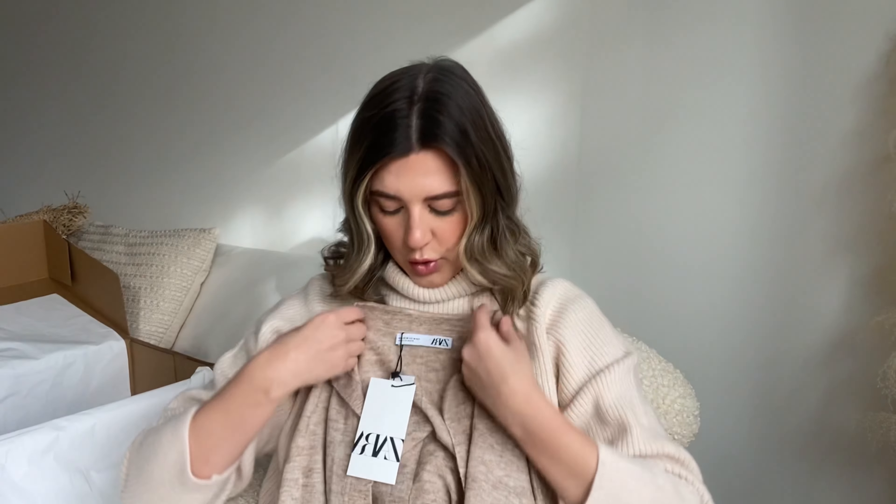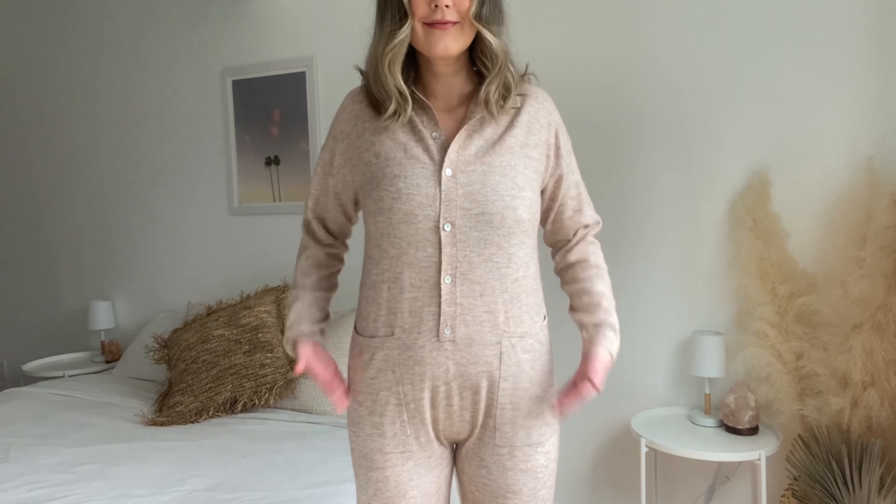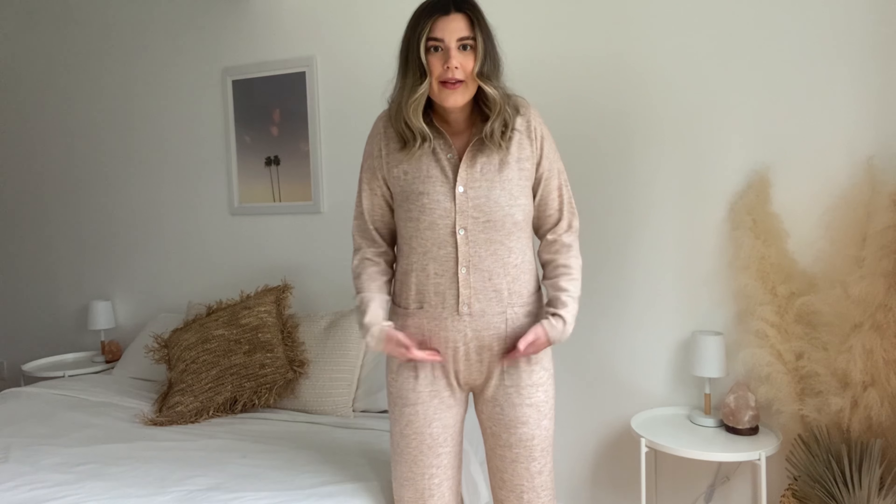Last but not least for clothing is this jumpsuit with a collar. It's part merino wool and it is very cute on the model. However, as a 5'9" person, it just hits me at a weird angle. If you're shorter, this is the cutest jumpsuit ever — so soft and such a good neutral color. But unfortunately for anyone probably 5'8" and over, you're going to look weird in the crotch and butt area, so this is a no from me.